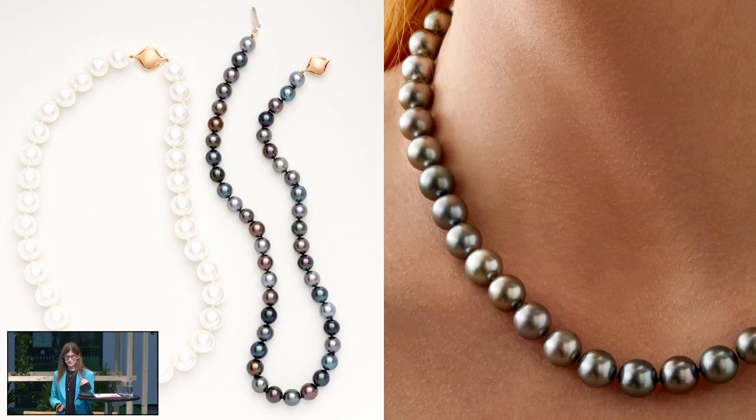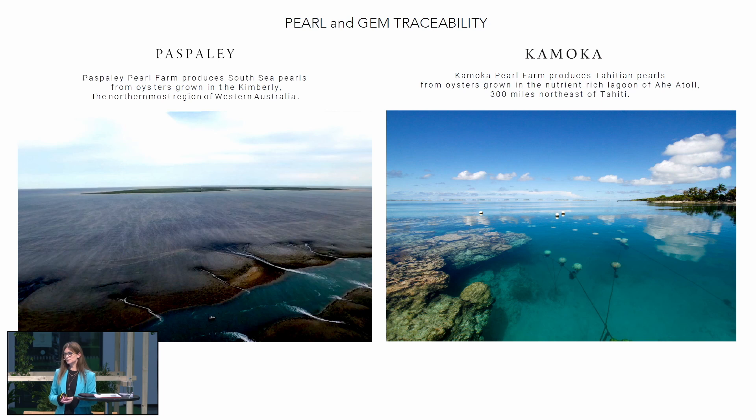We started with Australian South Sea pearls and Tahitians, and we really focus on giving people this sense of place and the most beautiful places that they come from. This past summer we traveled out to Paspaley to visit their pearl farm in Kuri Bay and actually see the seeding and the harvesting of the mother of pearl shells. Just a few weeks ago we returned from Tahiti at Kamoka Farms in Ahe. We stayed with Josh and Celeste who run the farm and really got a sense for what they do. If you don't know Kamoka, please look them up — sustainability isn't actually a word for them, it's a way of life.